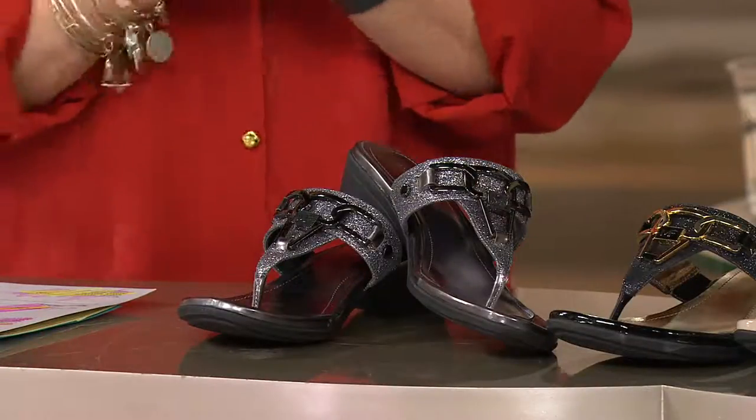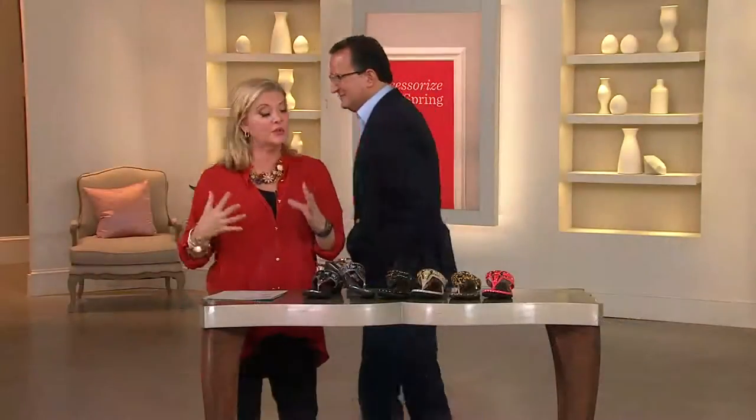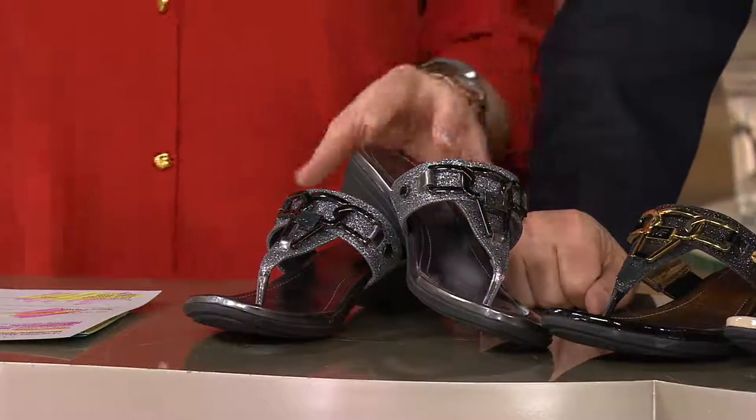Now let's talk about this. This is a hot pick and Mark indeed is going to do what he does in his showroom — he's going to take us through these. Don't go quite yet though. Come over here for one second. Let's go through the opportunities.